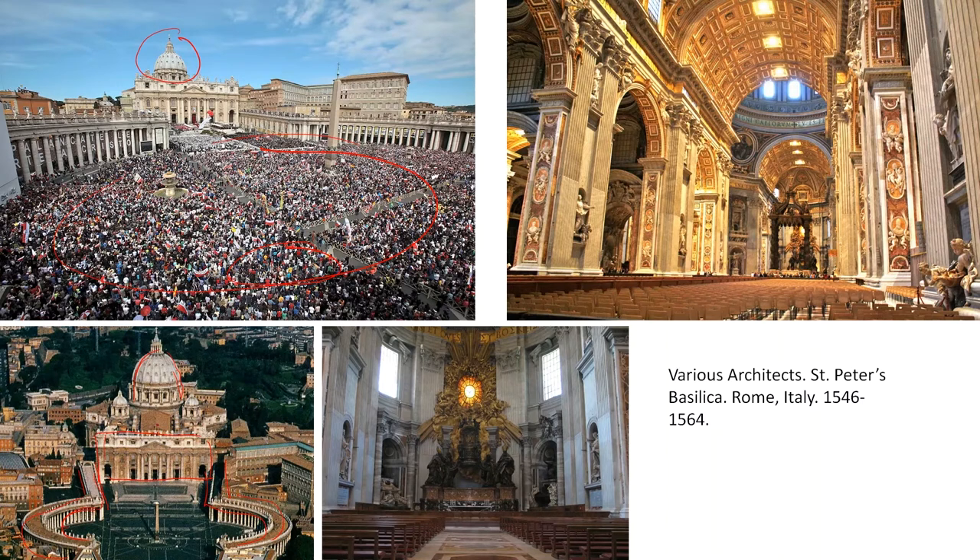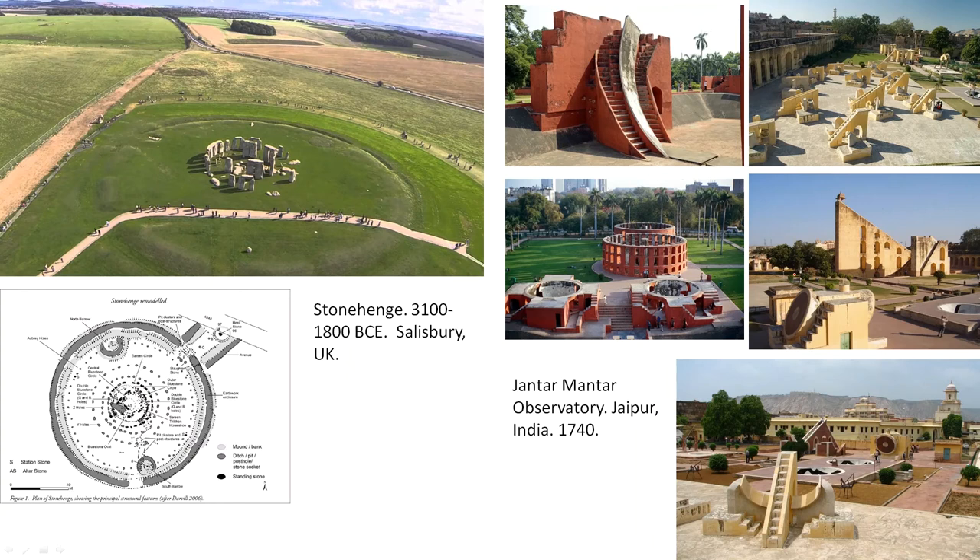Bernini also designed this bronze emphasis to the altar at the front of the cathedral, and did some sculpture work in the back as well. The thing that you feel about St. Peter's when you walk in is height and mass — you feel the weight of the building and you feel that it's floating far above you, and it doesn't seem impossible. That approach is something that's unique to St. Peter's and unique to the approach that the Vatican took with their architecture.